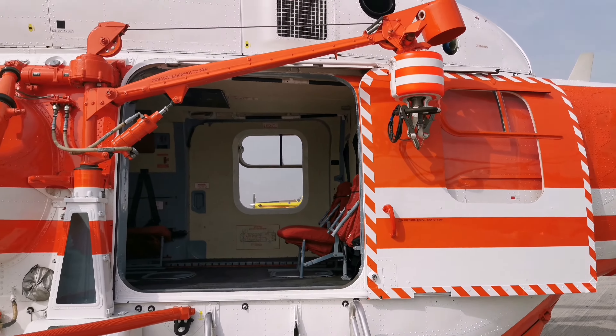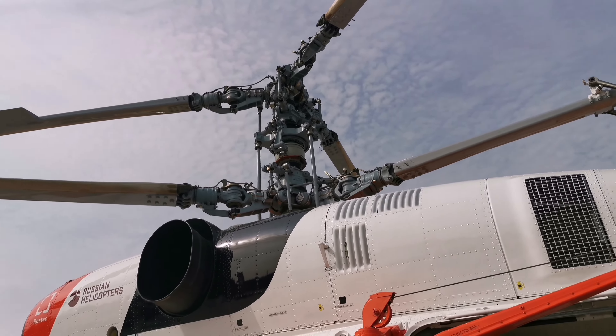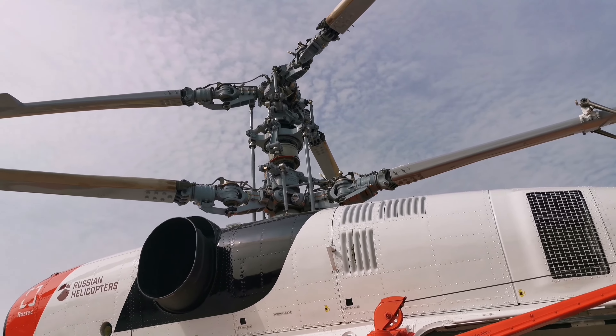We are going to talk about this Russian helicopter. This is a bi-axle turbo propane engine, so it is a two-rotor helicopter.